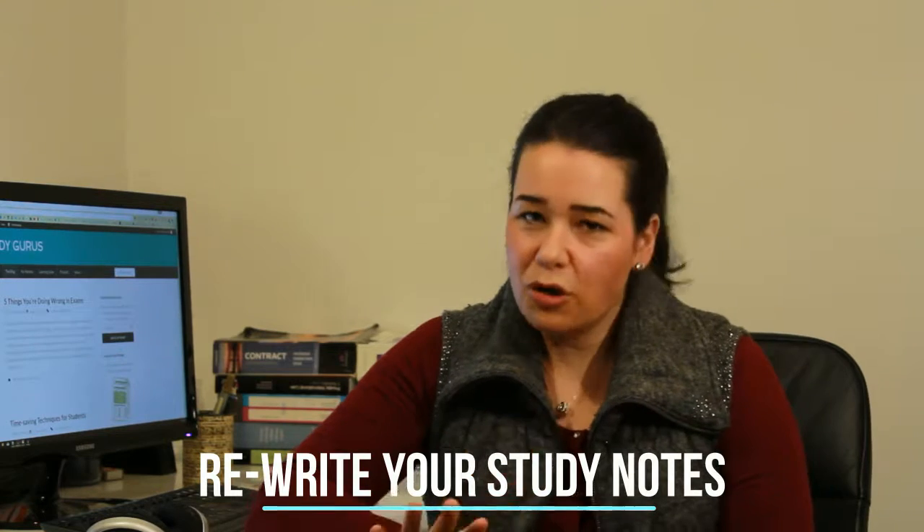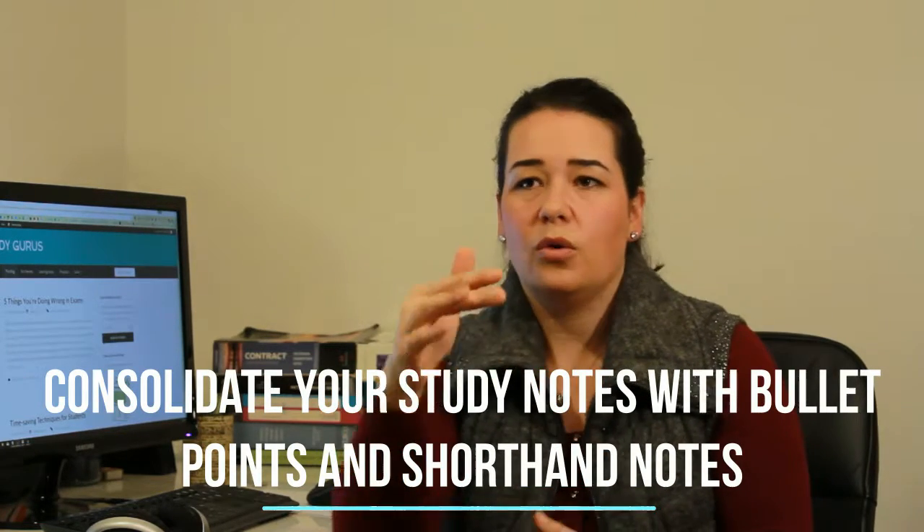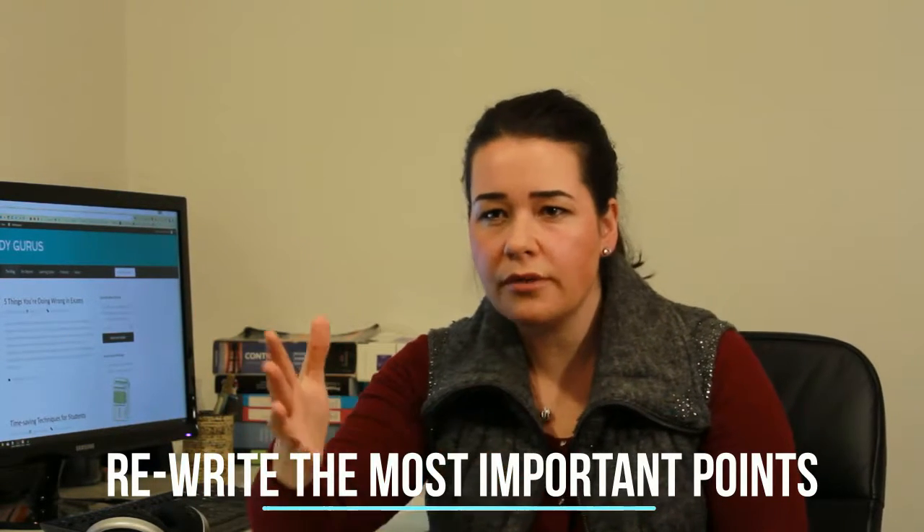The first thing we like to do with our study notes once they're fully written is rewrite them. But don't worry — we're not saying just rewrite them all over again. We mean rewrite them in a consolidated form. So we take our fully formed study notes and turn them into really much more succinct bullet points, or shorthand that only you could possibly ever understand. The purpose of this exercise is to drill down into the key points of every topic you need to know for an exam. It gets rid of all the extra stuff that's nice to know but not crucial to know, and what you end up with is a really succinct set of study notes that contain just the key things.